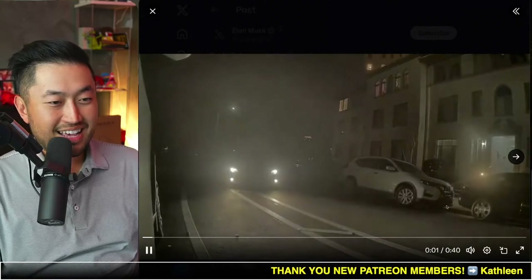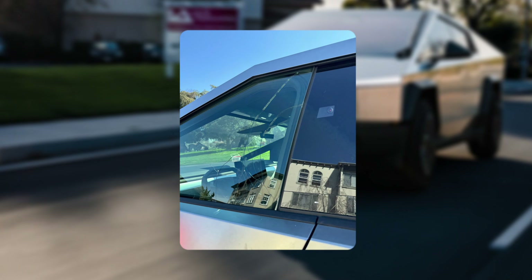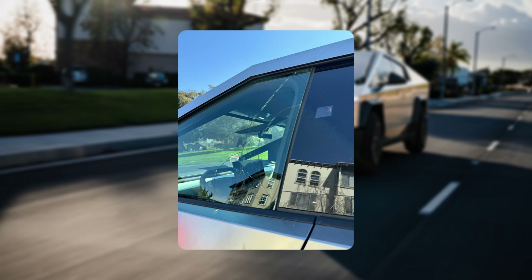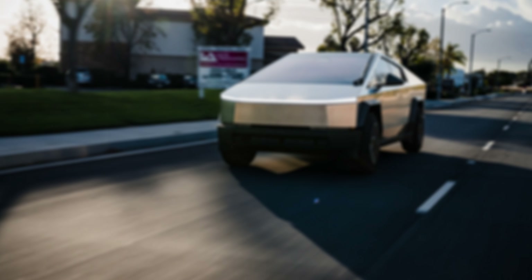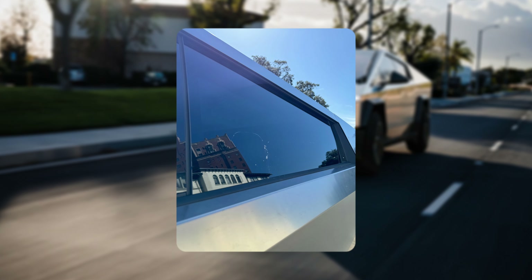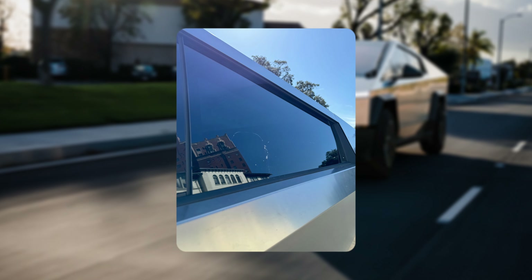Maybe they were trying to break the top to steal whatever items were inside the Cybertruck. Here's the actual damage: the front driver's side window took some impact but didn't shatter, the roof took some impact and also did not shatter, and the rear window took some impact and also did not shatter.